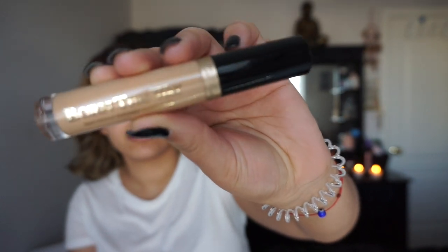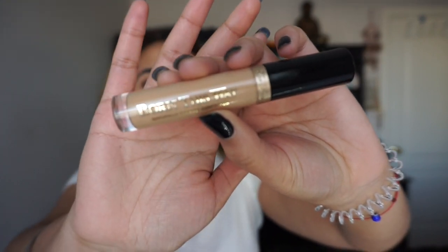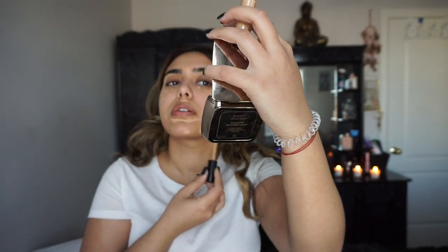Next for concealer, I'm going to go in with my Born This Way concealer. I'm also in the color medium. I'm just going to set my under eyes — I'm not going to set the rest of my face.